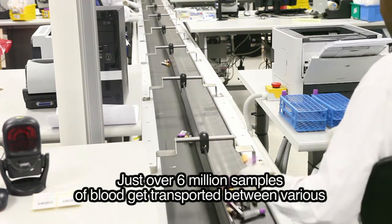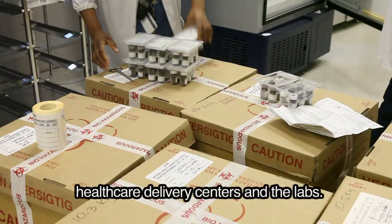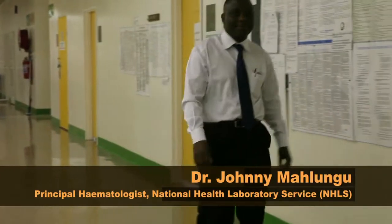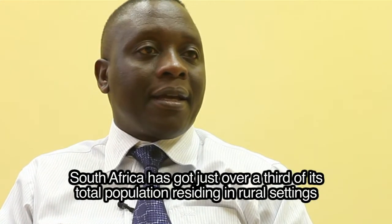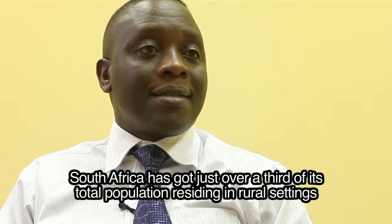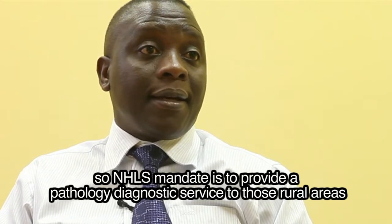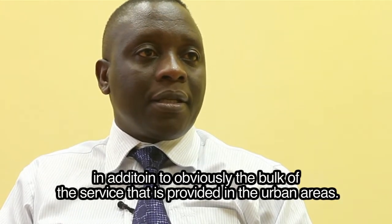Just over six million samples of blood get transported between various healthcare delivery centres and the labs per year, so it's a large volume. South Africa has just over a third of its total population residing in rural settings. The NHLS mandate is to provide a pathology diagnostic service to those rural areas, in addition to the bulk of the service provided in urban areas.